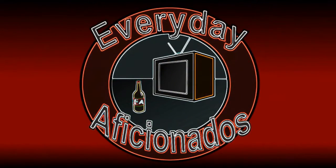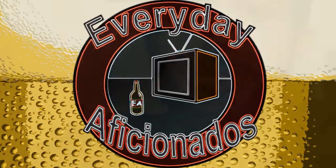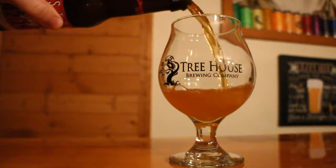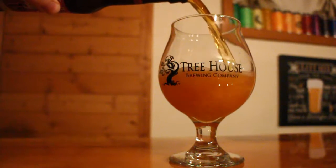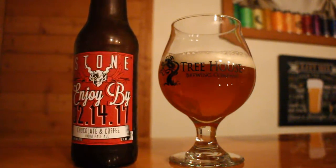We're celebrating Valentine's Day early this year. Hey guys, Sean here from Everyday Aficionados, and today we're taking a look at a new Valentine's Day variant of Stone's Enjoy By IPA. For this one, they added chocolate and coffee. It's 9.4% ABV. This is their Enjoy By double IPA, but with coffee and chocolate added to it — they say this one's flirtatiously fresh for Valentine's Day.